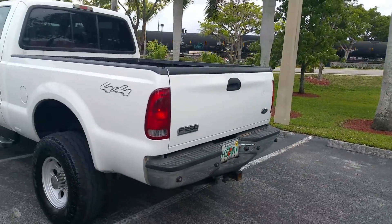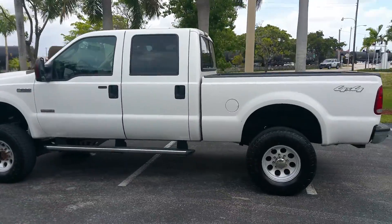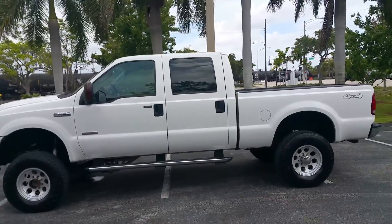Looks like a 6-inch lift kit. XLT model.